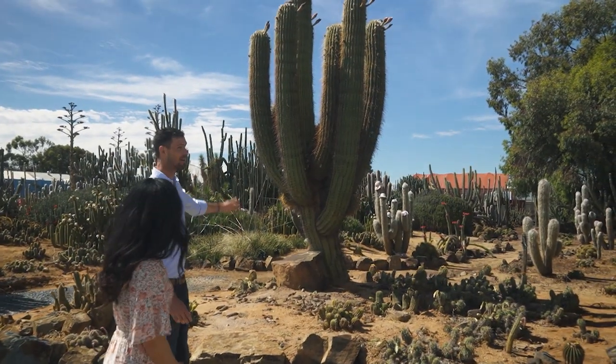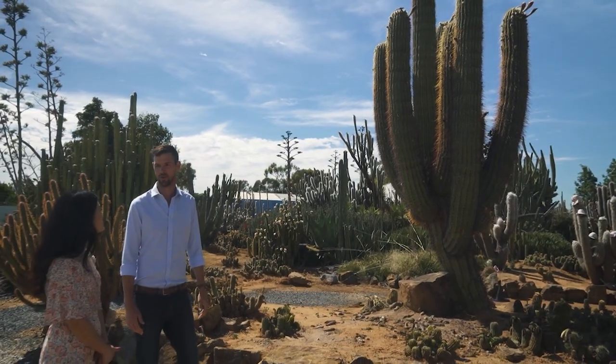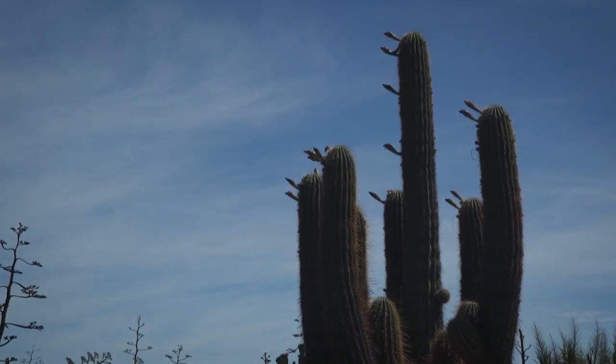Do you have a favorite spot? I do, yeah. So this is our big Pasachana to Shekiai. It sort of looks like the big saguaros that you see in the movies but it's a slightly different variety. What I love about it is just the height and the amount of big chunky arms it has on it.